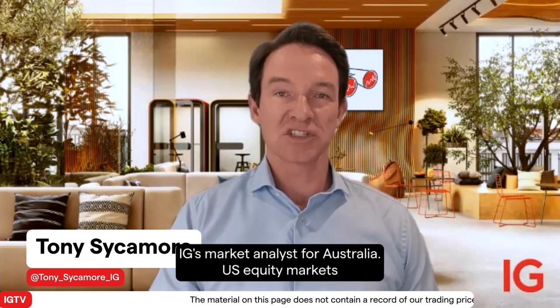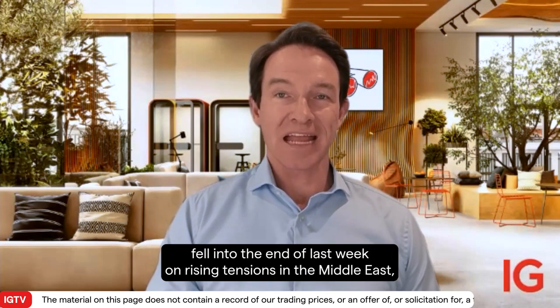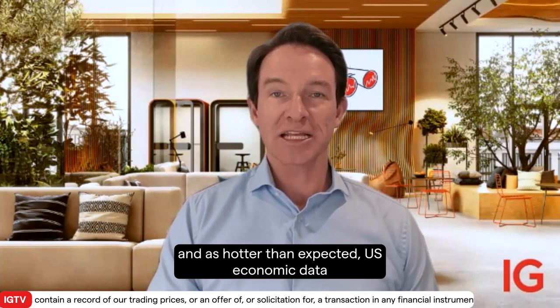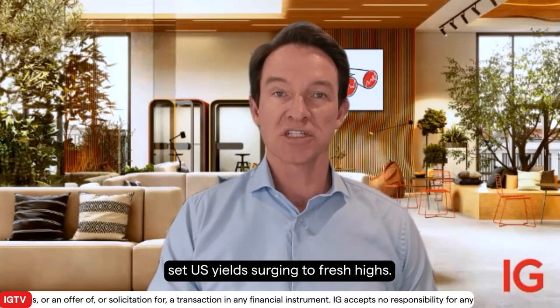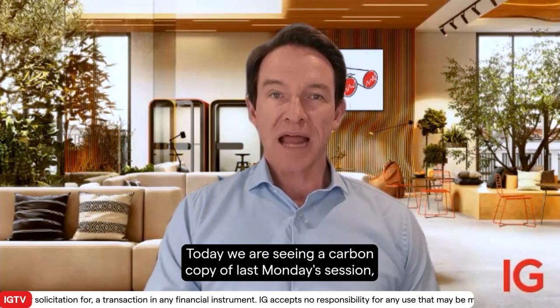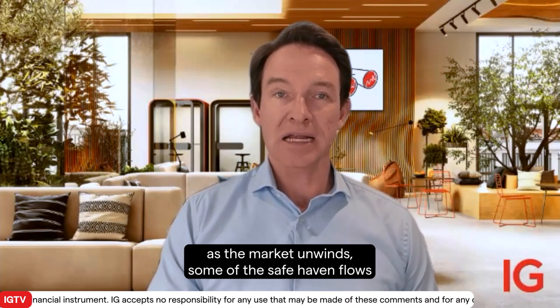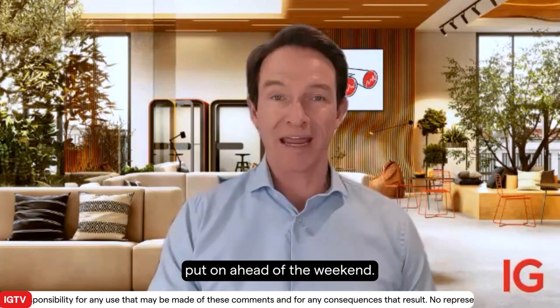Hi there, Tony Sycamore here, IG's Market Analyst for Australia. US equity markets fell into the end of last week on rising tensions in the Middle East, and hotter than expected US economic data sent US yields surging to fresh highs. Today we are seeing a carbon copy of last Monday's session as the market unwinds some of the safe haven flows put on ahead of the weekend.